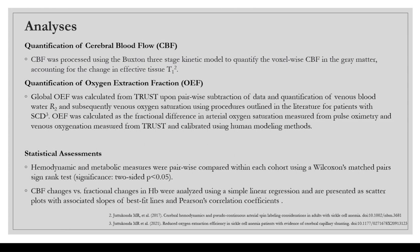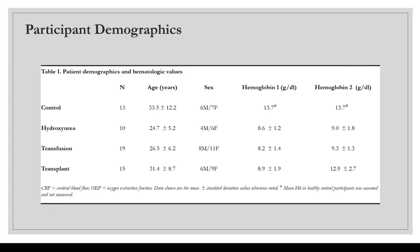We pairwise compared hemodynamic and metabolic measures within each cohort. CBF changes versus fractional changes in hemoglobin were analyzed using simple linear regression and are presented as scatter plots with the slope of best-fit lines and Pearson correlation coefficients. The patient demographic table shows four groups: 13 controls, 10 on hydroxyurea, 19 on transfusion, and 15 receiving bone marrow transplant, with hemoglobin values at both time points shown. For controls, we assumed mean hemoglobin did not change between time points.